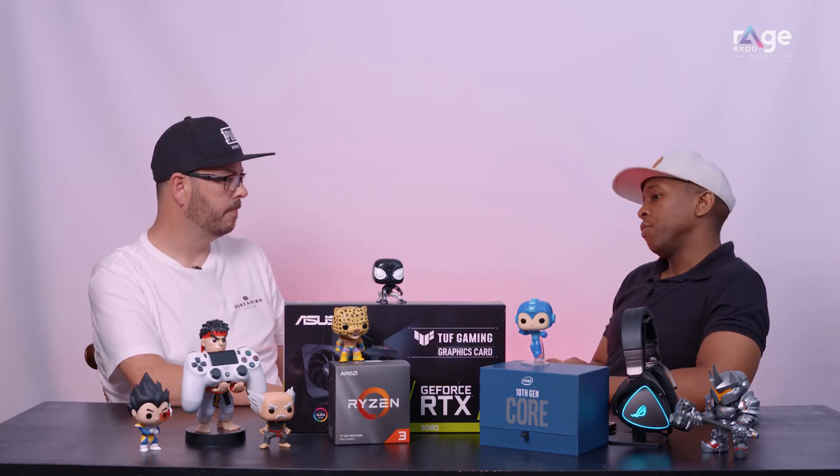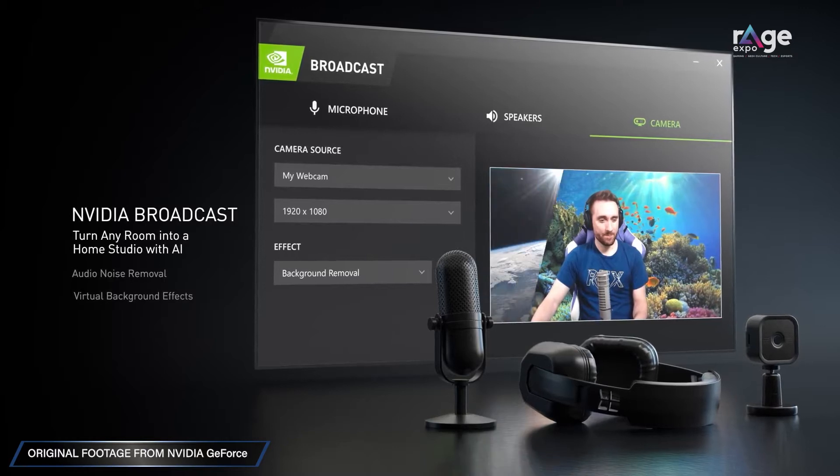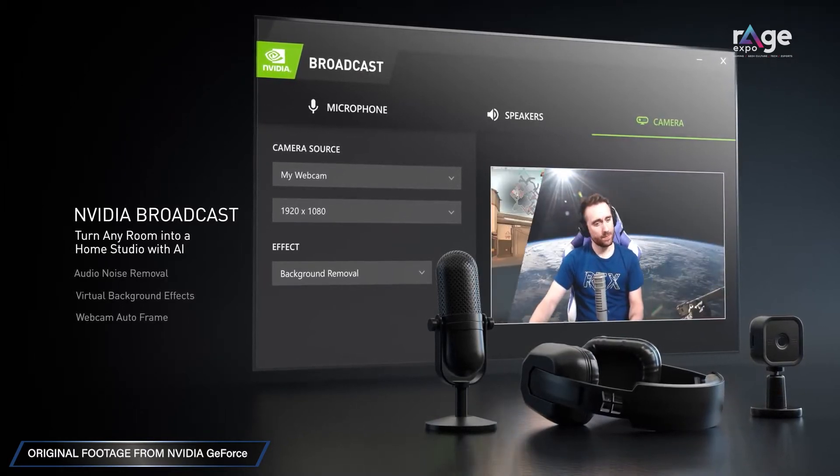The 3080 is not just a card for gamers — even though it has the best performance of any Nvidia graphics card to date, it's more than just a gaming card. It's designed for serious graphics work. For streamers, Nvidia showed off cool technology that uses AI to replace your green screen and do all sorts of things.